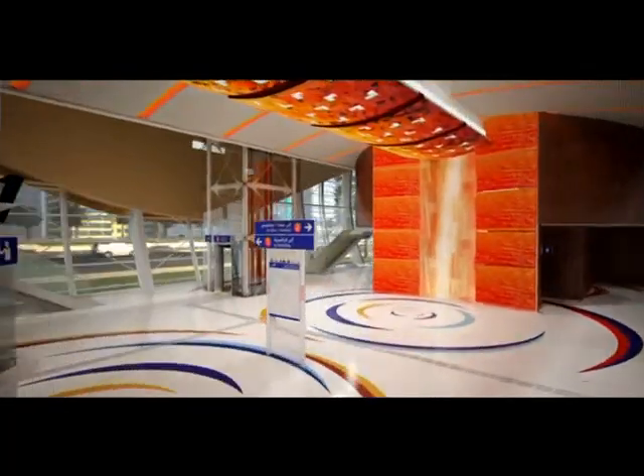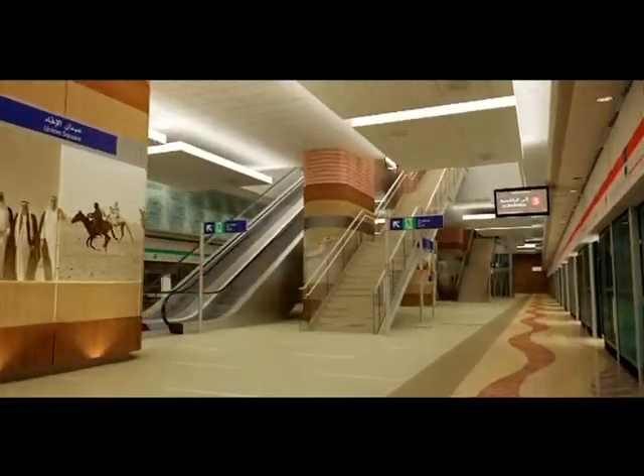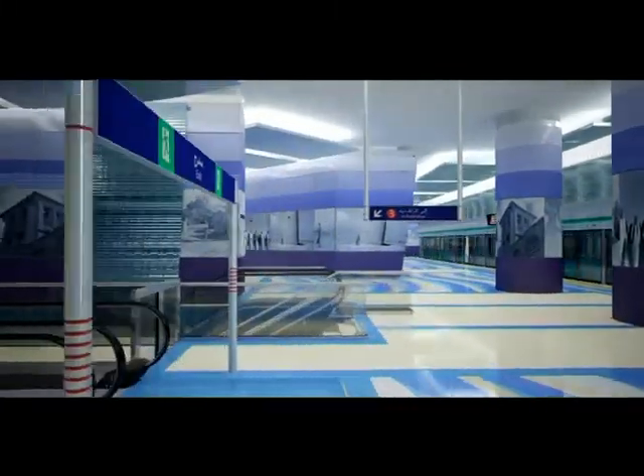The station interiors have been designed as works of art, enhancing the travel experience and reflecting local culture. The bold yet welcoming design themes express the city's astounding quest for continual and stylish innovation.